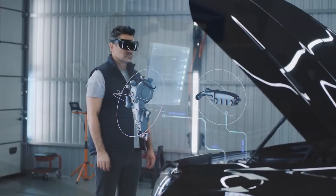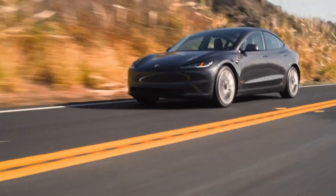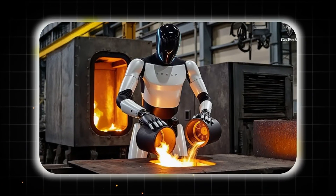The world is changing fast and artificial intelligence AI is at the heart of this transformation. Tesla, famous for its electric cars, is now making waves in AI with its humanoid robot Optimus Gen 3.